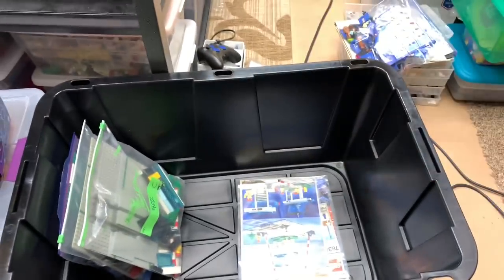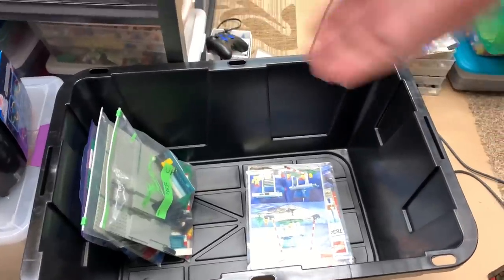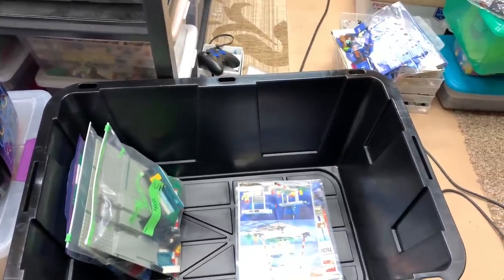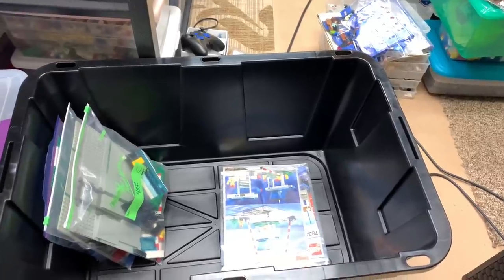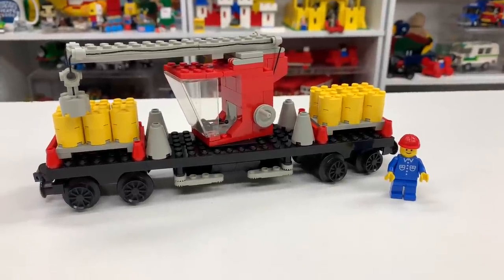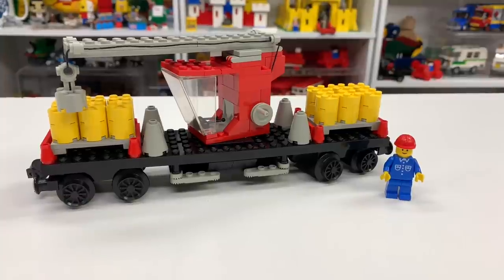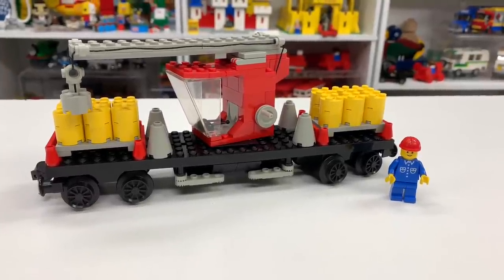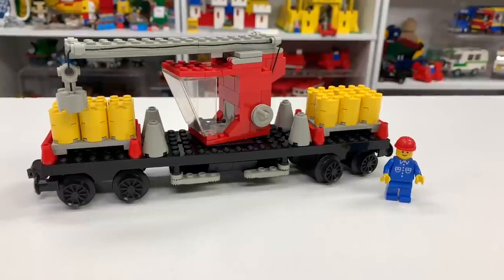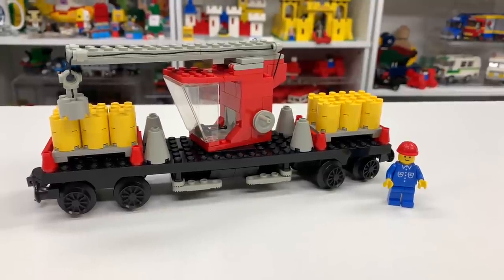I'm using the big container to put the sets - these are ones we've already done videos on. I'm putting them in here, keeping the instructions separate, and will eventually put those in a binder. This is going to be nine-volt or any train-related set. So this is one of those train sets we recently bought - the Crane Wagon, set 7817. It first came out in 1985 from the four-and-a-half or 12-volt line. It would have had the gray rails, and I actually used to own it, sold it, and now I got it again.